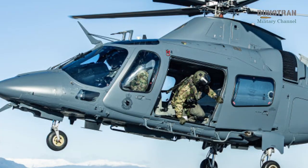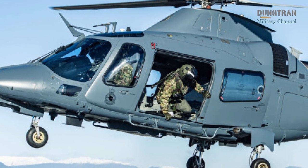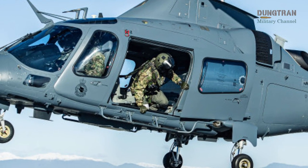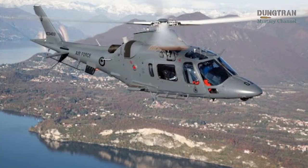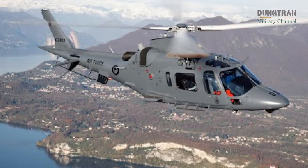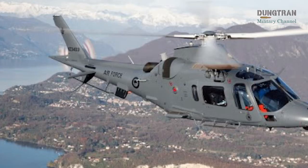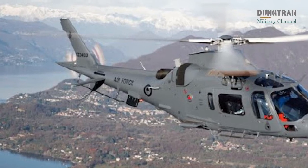For example, the helicopters have been deployed to assist in search and rescue operations, deliver supplies to remote communities during natural disasters, and provide tactical support during joint exercises with other government agencies. This operational flexibility ensures that the A-109 fleet remains a critical asset for the New Zealand Defence Force, particularly in scenarios where larger helicopters like the NH-90 are less practical or cost-effective.